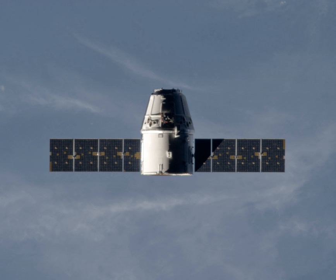The mission plan called for the Dragon spacecraft to perform a co-elliptic burn that would place it in a circular co-elliptic orbit.